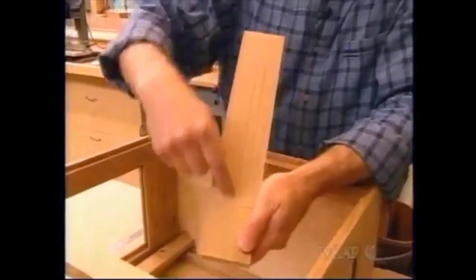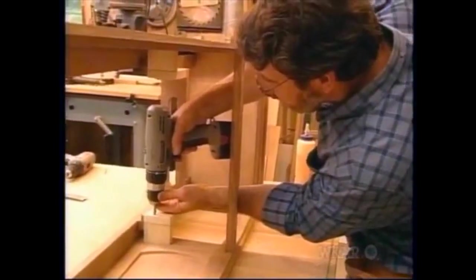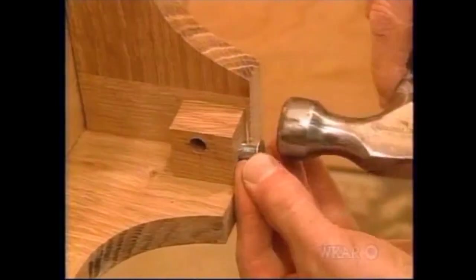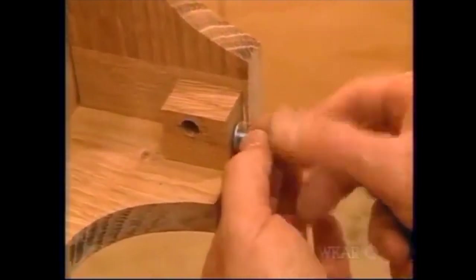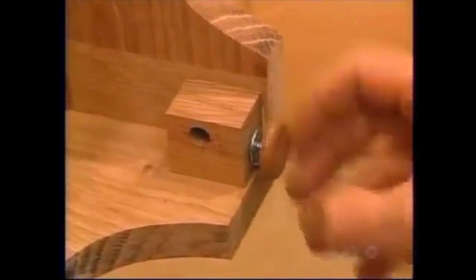This top piece is called the seat board, and the movement sits right on top of that. I need to cut a slot in the seat board for the cables of the weights to go through, so I'll drill a one-inch hole on each end and then clean out the middle with a jigsaw. At the bottom of the case, there are four little blocks for levelers. After the block is secured, I put in a little T-nut, and inside that goes the leveler. These are very important because with the mechanical movement, if the clock isn't level, it won't work correctly.